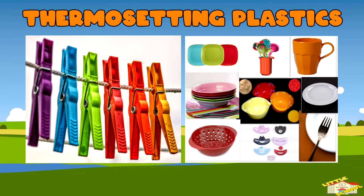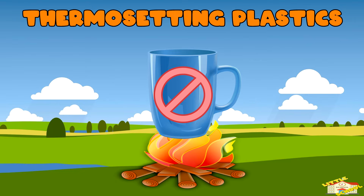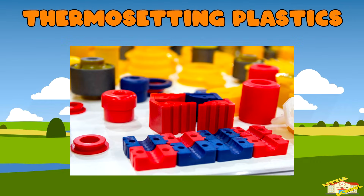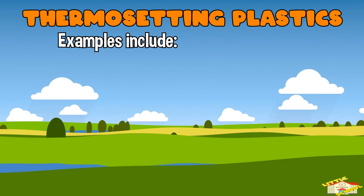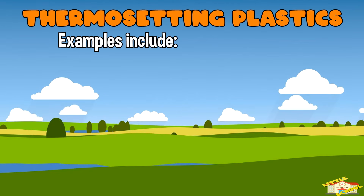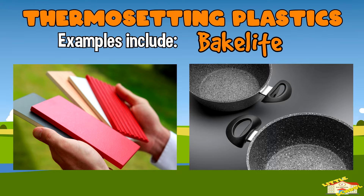Thermosetting plastics: once they are heated and shaped, they cannot be melted and reshaped. They are strong and durable, often used in high-temperature or high-stress environments. Examples include epoxy resin, used in adhesives and coatings; polyester resins, used in fiberglass and boat construction; and bakelite, used in electrical insulators and heat-resistant handles.